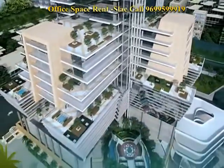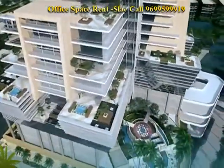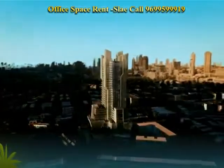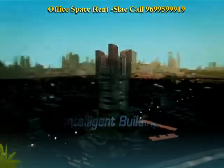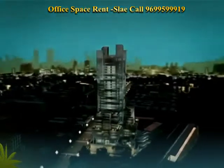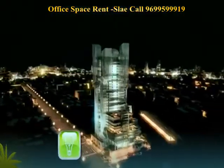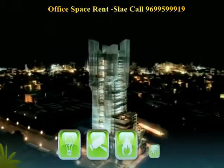Marathon Future X will redefine the requirements of a modern office building. It's a technology-integrated, intelligent building with VRV climate control and a building management system that automatically regulates lighting, surveillance, and fire and motion sensors.